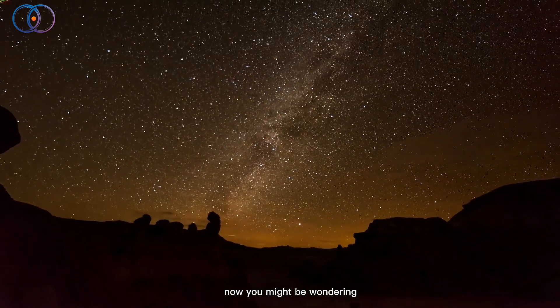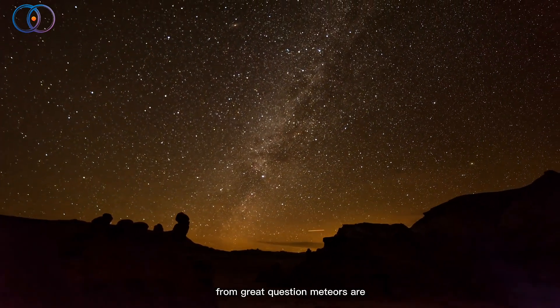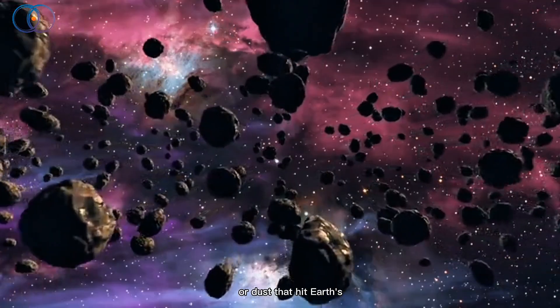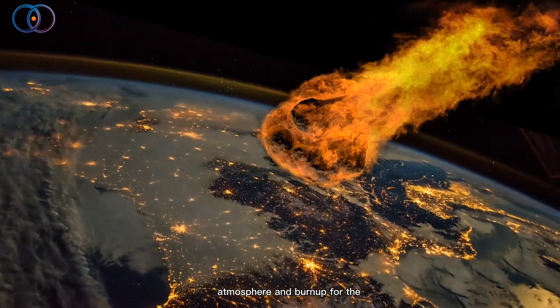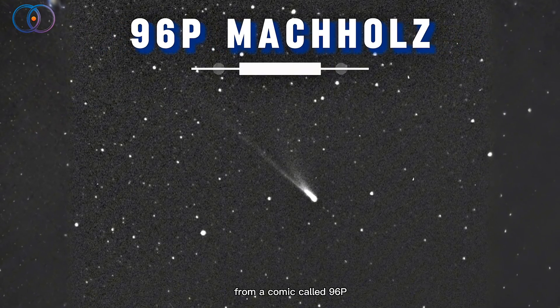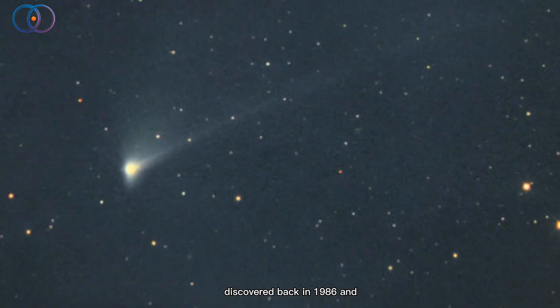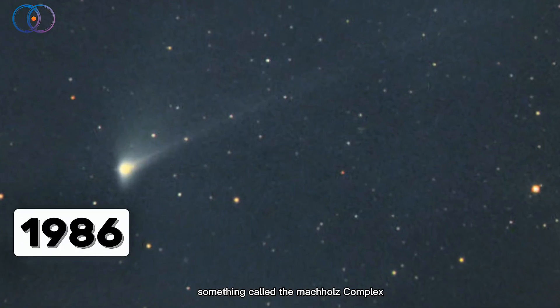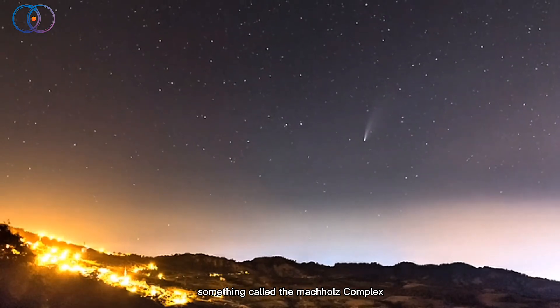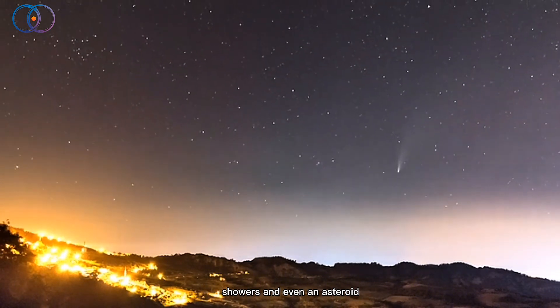You might be wondering: where do these meteors come from? Meteors are tiny bits of space rock or dust that hit Earth's atmosphere and burn up. For the Ariadids, scientists think they come from a comet called 96P/Machholz. That's a real comet discovered back in 1986, and it might be part of something called the Machholz Complex — a group of comets, meteor showers, and even an asteroid, all connected.